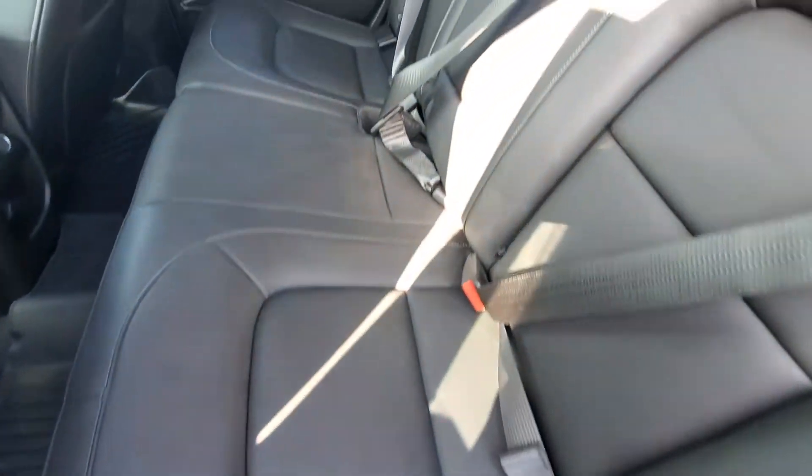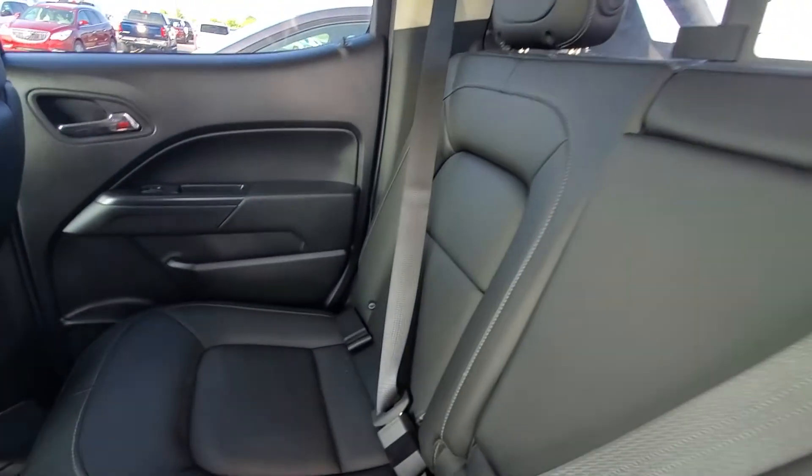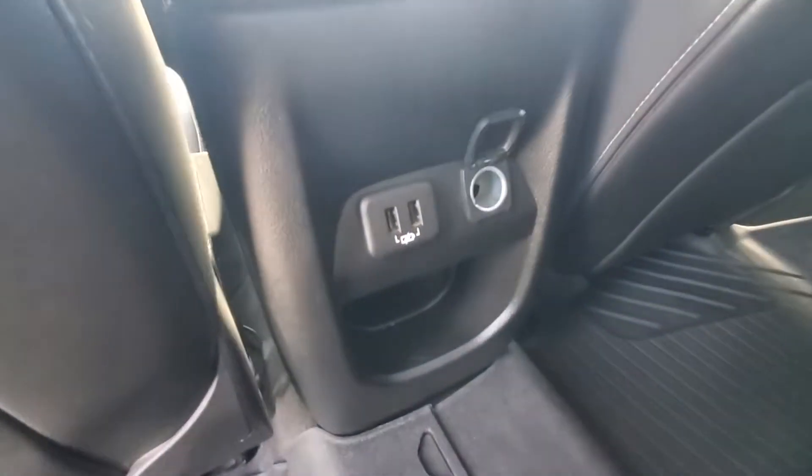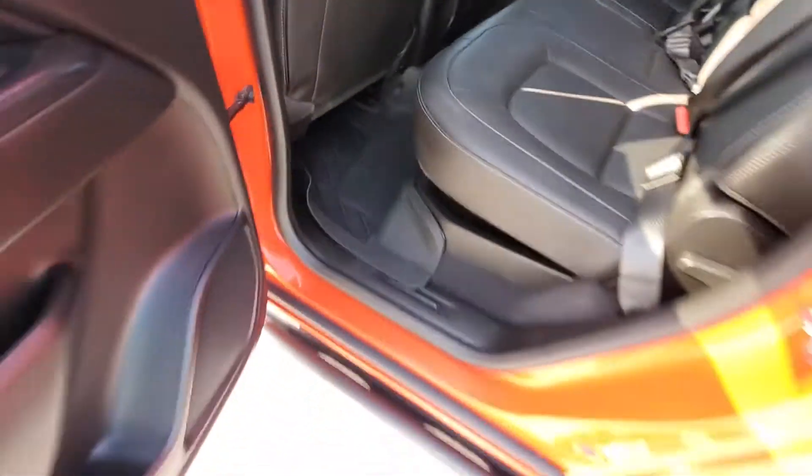Leather is in excellent condition. No punctures, no seam stitching coming loose. We got a couple of USB ports and a charge port back here. All-weather mats.